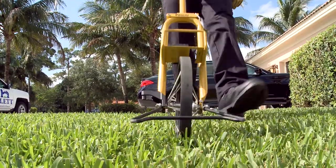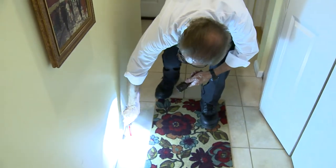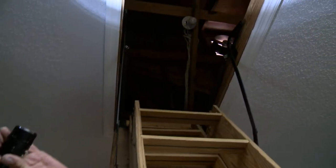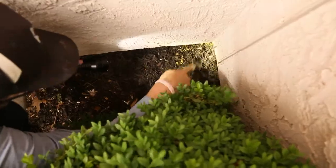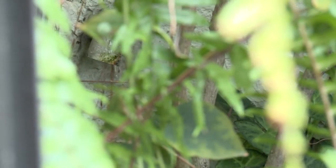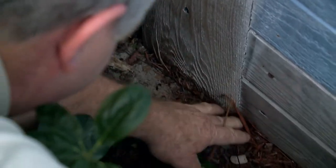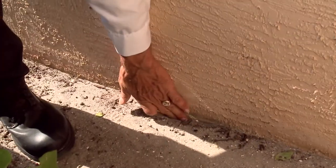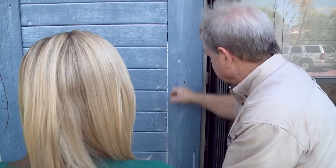Homeowners have multiple options to protect their homes from termite damage. The first step is always to call a professional pest management expert to inspect your home. A trained professional can determine if there is termite activity and, if so, which type of termite is invading your home. They can also spot conditions that favor termite activity so they can be corrected. A pest management professional, or PMP, is essential in providing the options for either scenario.